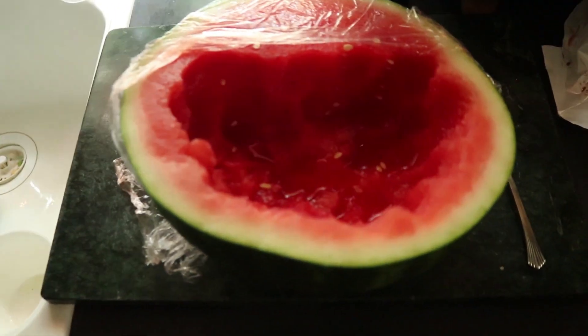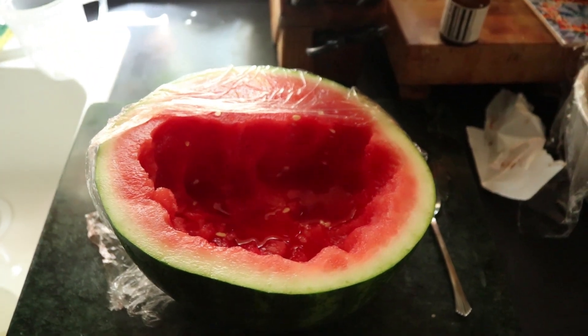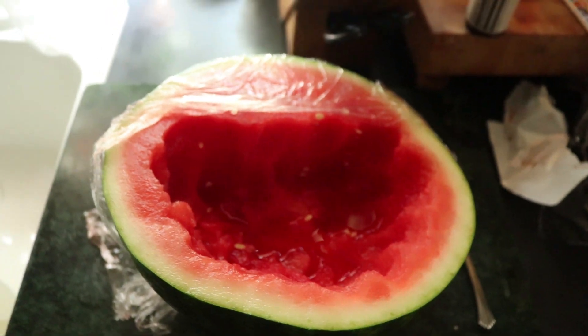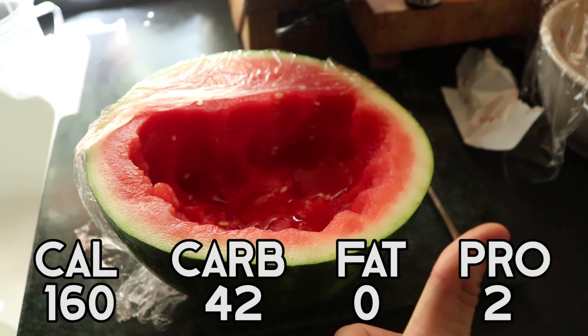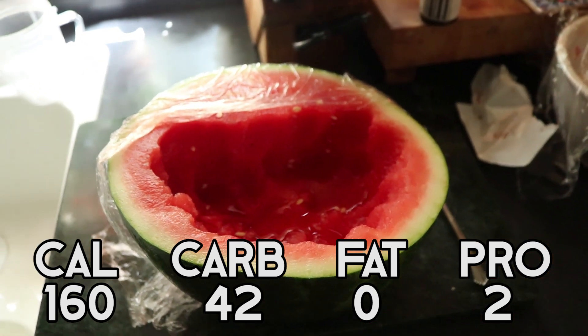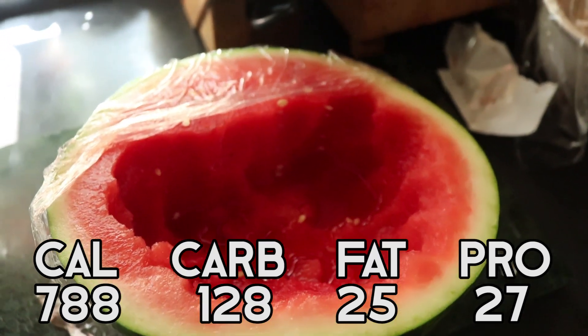This is literally 30 seconds later — here's the end result. Hopefully it looks different because I couldn't really tell when I looked back on the footage. You're going to see the macros for this right now, and then that's in the total. I'll cut back to you guys when we get to the next meal.